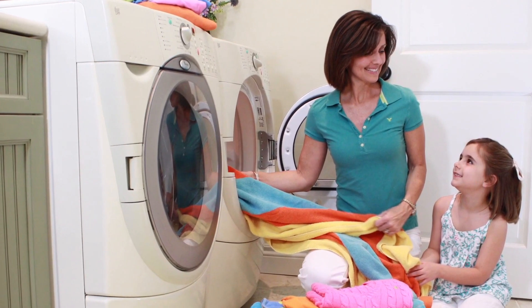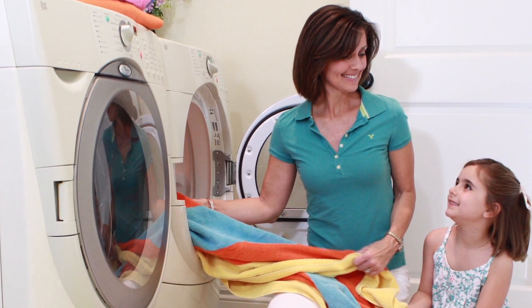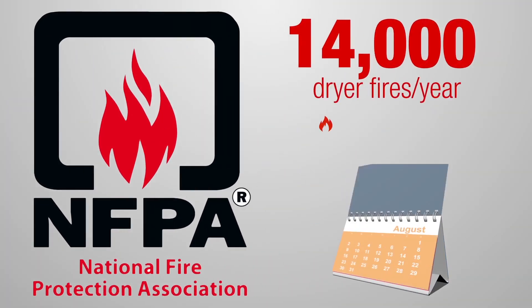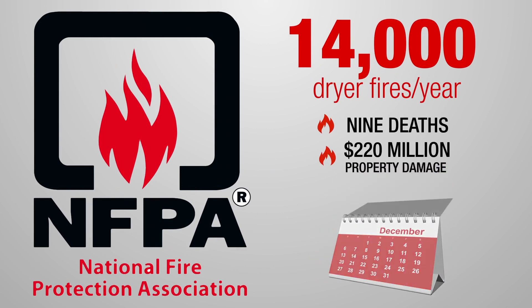The functionality of your clothes dryer is unlikely something you think of regularly, but you might want to reconsider. According to NAFPA, there are 14,000 dryer fires each year, causing 9 deaths and $220 million in property damage.